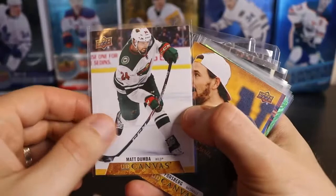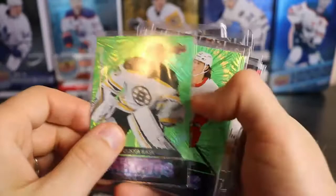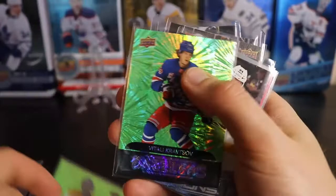The canvases were Matt Dunbaugh, Philippe Forsberg, David Perron. We got Dazzlers of Tuukka Rask, Tyler Bertuzzi, Connor Ingram, and Vitaly Kravtsov.